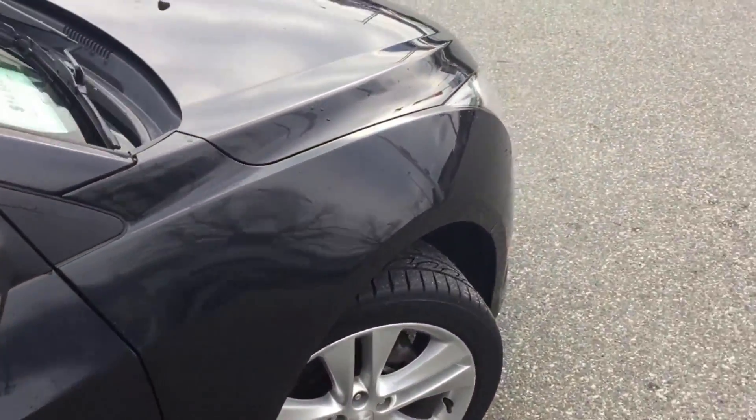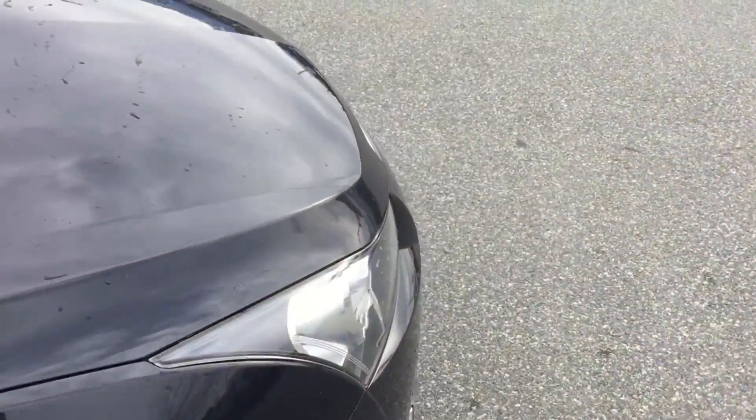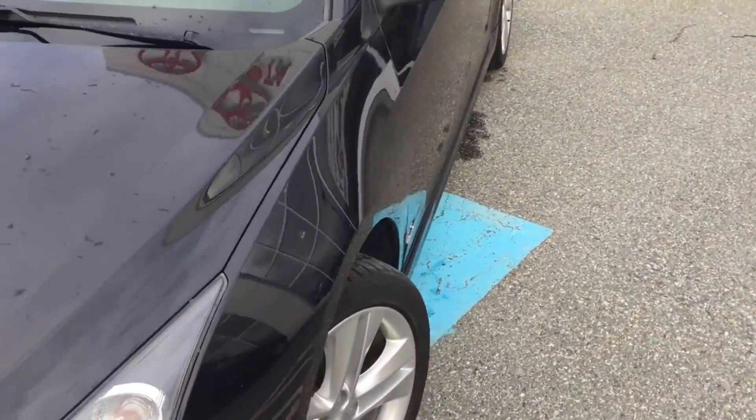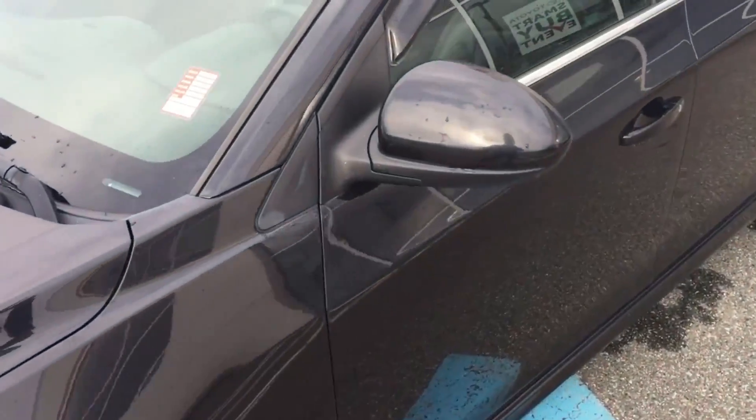The previous owner was from Chilliwack and decided he wanted to get into a Tacoma, so he ended up trading this car for a brand new 2017 Toyota Tacoma. It has a black interior with black exterior.